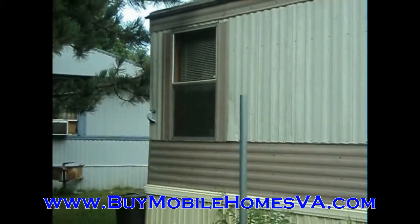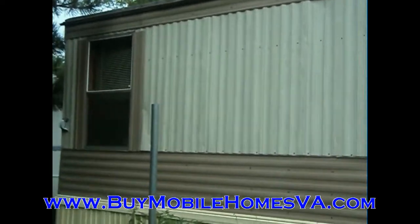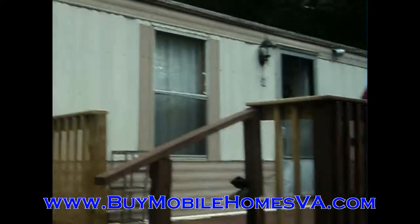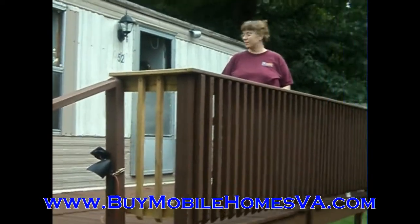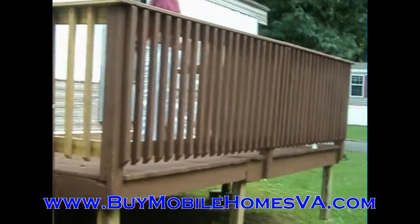This is a 1994 Clayton. It's a two-bedroom, one-bath, and it is in excellent shape on the interior. You can see the exterior is in good shape as well, and we are looking to move this home quickly. We've got a great price on it, like all of our other mobile homes.